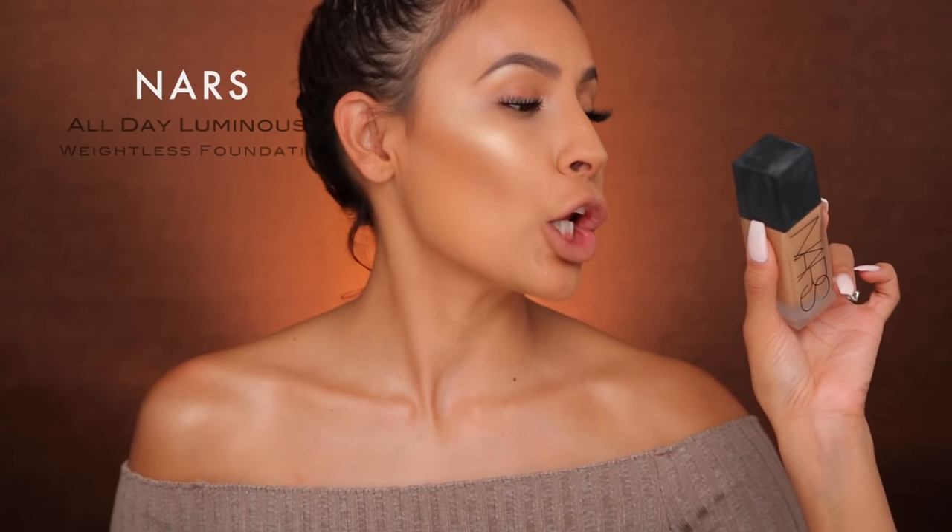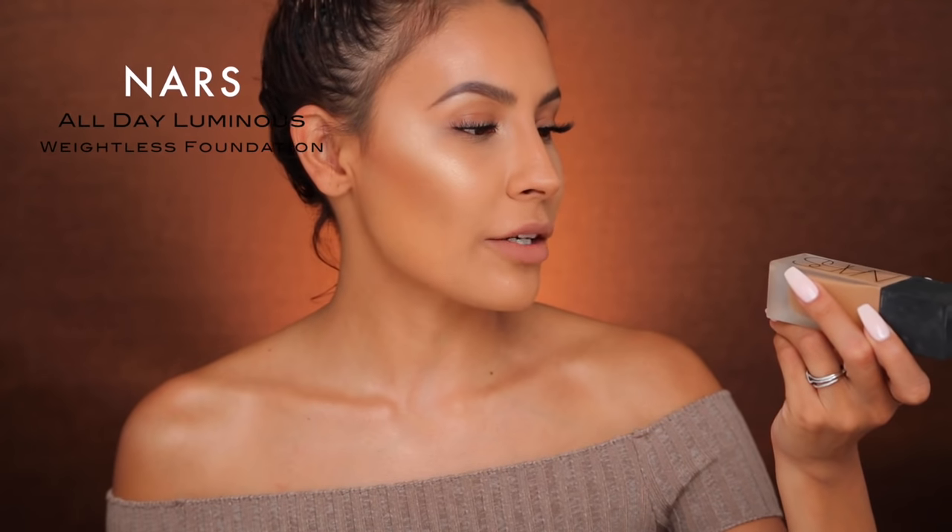Then we have the NARS All Day Luminous Weightless Foundation in the shade Syracuse, which is a medium dark. This is another foundation you can wear during the day or to events — I wouldn't wear it to the beach or the gym, but for other daytime and nighttime events it's great. If I want to look healthy and luminous, this is the one. This foundation got so many mixed reviews when it first came out. I never was interested in trying it because of the bad reviews, but when I was at Sephora in France, I wanted to buy the NARS Sheer Glow. The girl accidentally gave me this one, and I didn't realize until I got back to the hotel — so I just used it anyway. I tried it with my Beauty Blender and felt whatever about it, and I put it down for a while. I've been mixing it with other foundations, but never really went back to using it on its own.